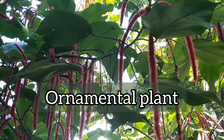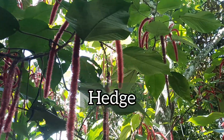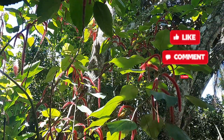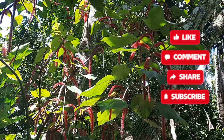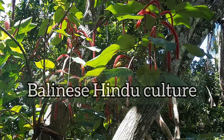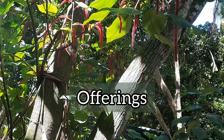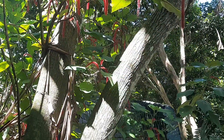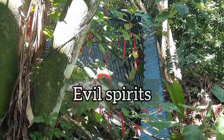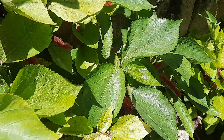Puss tail is grown as an ornamental plant and some people use it as a hedge. It is said to be an air purifier. The plant is considered sacred in the Balinese Hindu culture, and people from that culture use it in their religious ceremonies and offerings. Some people believe the plant has protective properties against evil spirits, and in some cultures people cook and eat the young leaves as a vegetable.